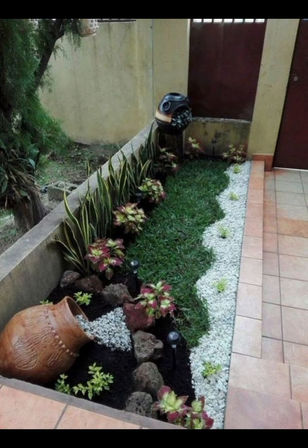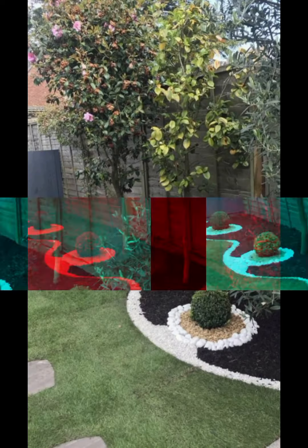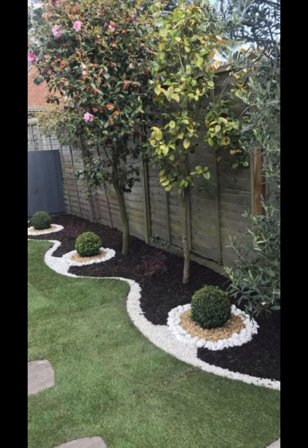Design key features — Terraces: Decide where you want terraces, which can be used for dining or lounging. Choose materials that complement your house and garden. Raised terraces can offer better views and create a sense of space.